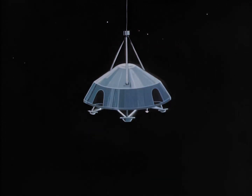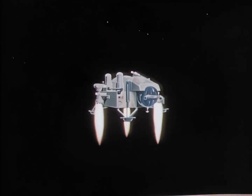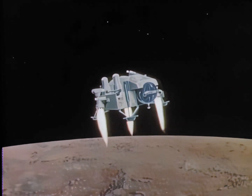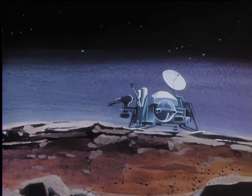A parachute deploys about 20,000 feet above the surface. Three terminal descent engines fire at 4,000 feet from touchdown, serving as brakes for the plunging spacecraft. The lander slowly descends and softly lands, and its camera views the surrounding landscape.